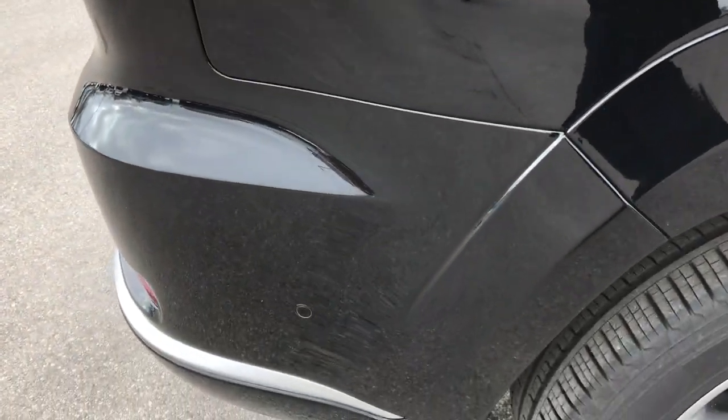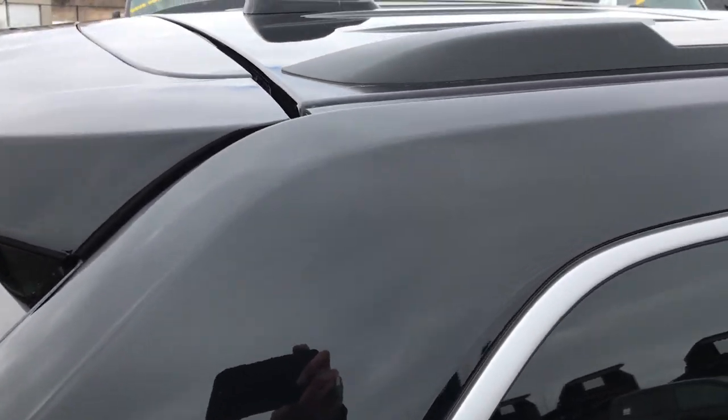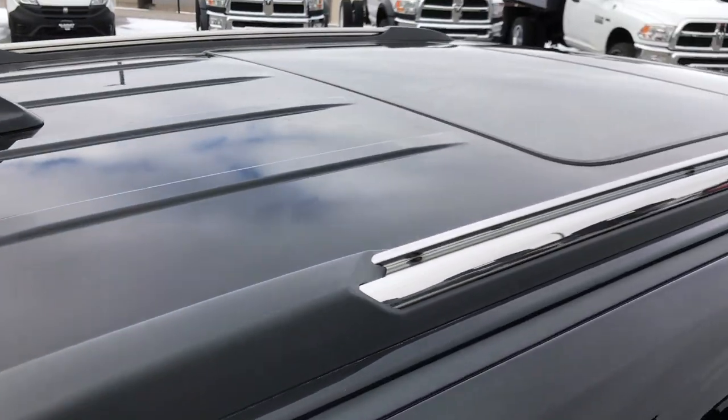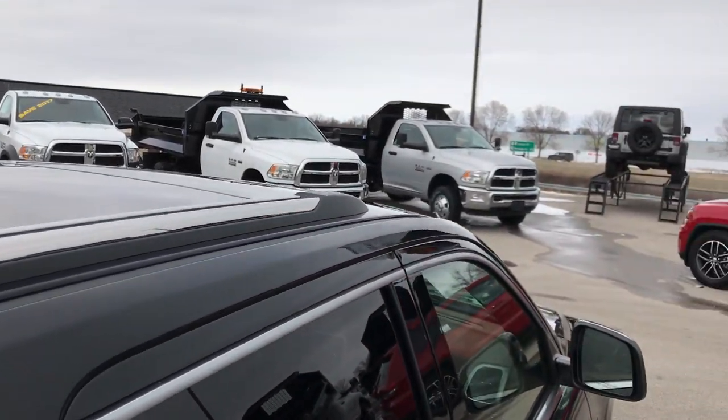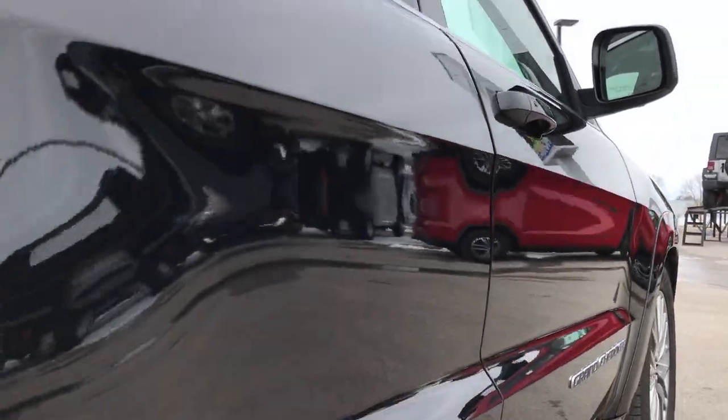We take these HD videos so that if you are far away, or even if you're close by and just cannot make the trip down but you're still interested in purchasing the vehicle, you can still see the vehicle, hear the vehicle, and have confidence in what you're looking at before you even get here.